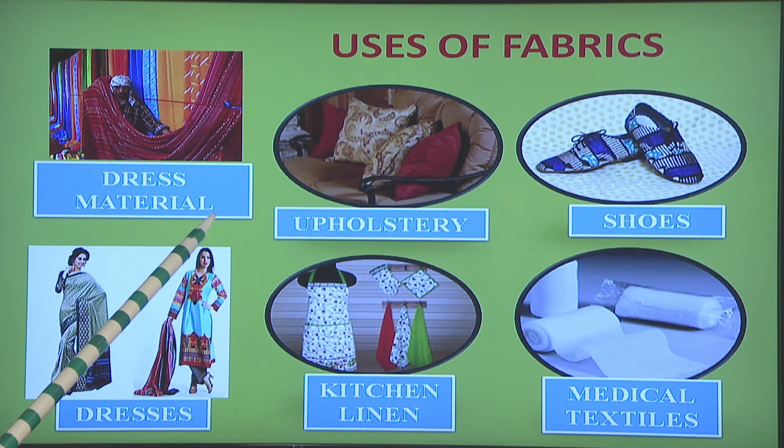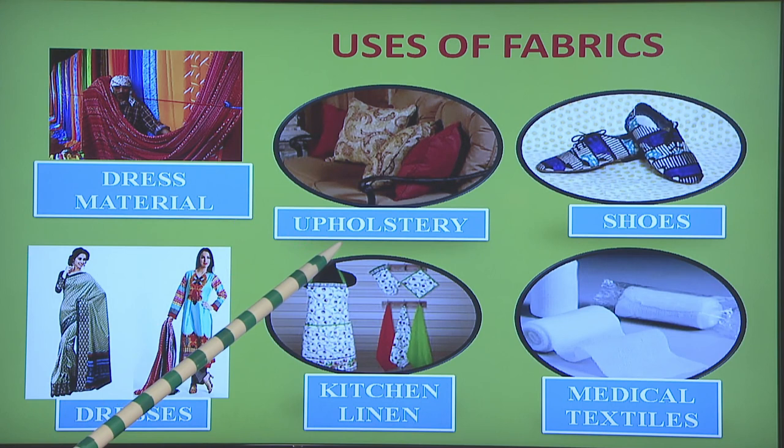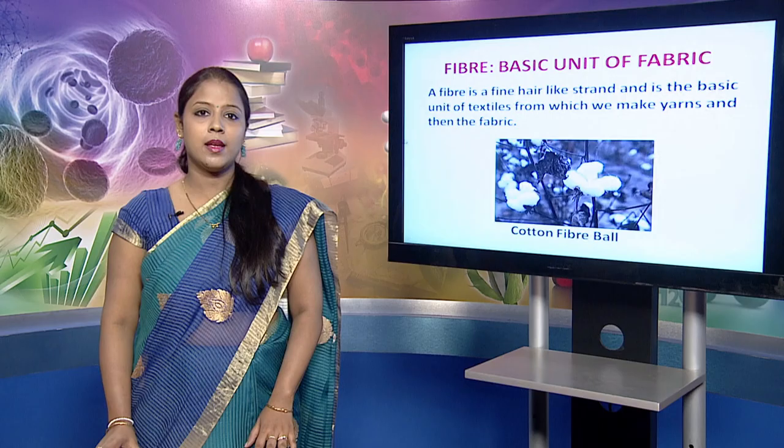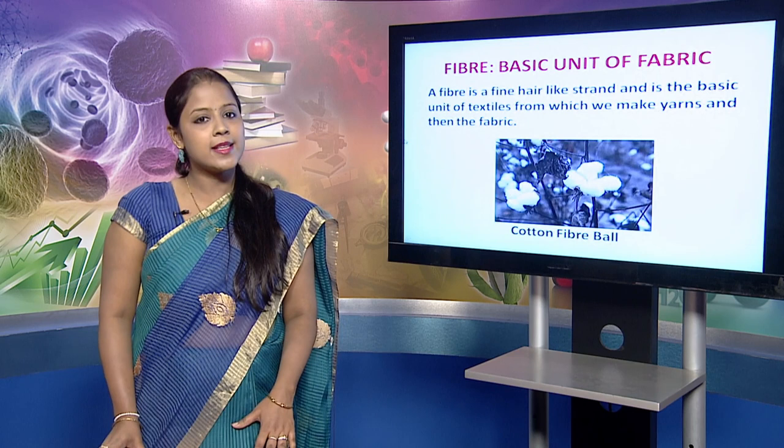Now there are various uses of fabrics. The first one being the dress material, which is used to make different kinds of garments like gowns, suits, salwars, etc. Fabrics are also used in upholstery like bed linen, cushion covers, sofa bags or curtains. Fabrics are also used to make shoes, different kinds of dresses, kitchen linen to make mops, dusters, and also in medical textiles.